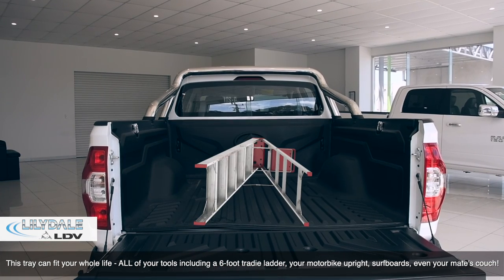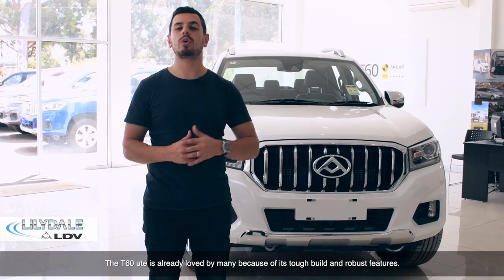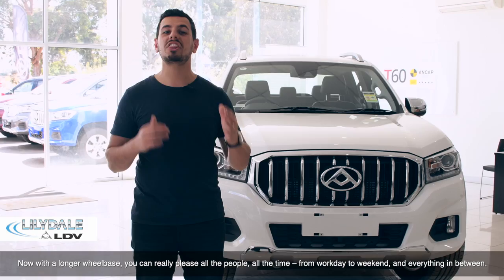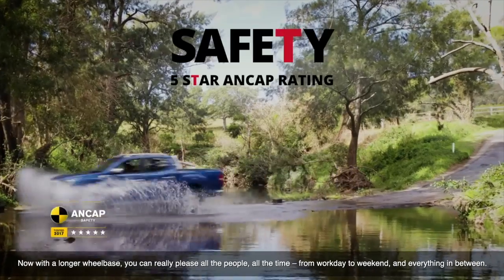This ute can fit your whole life — all of your tools, including a six foot tradie ladder, your motorbike upright, surfboard, even your mate's couch. The T60 ute is already loved by many because of its tough build and robust features. Now with a longer wheelbase, you really can please all the people all the time, from work day to weekend, and everything in between.